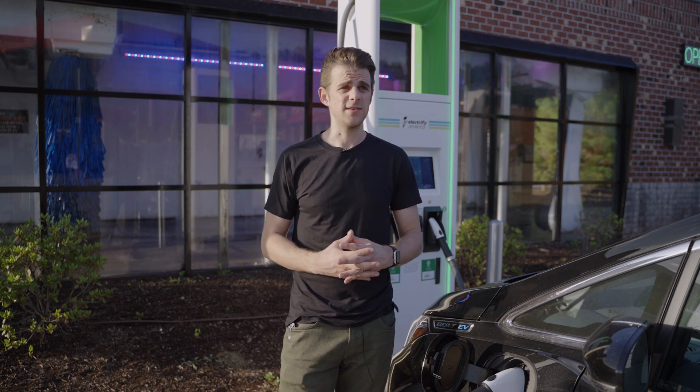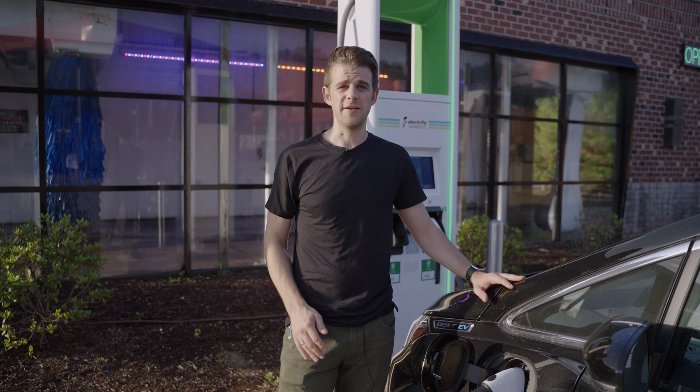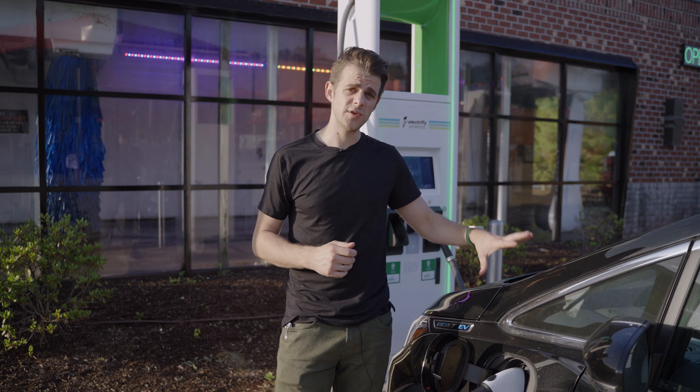Let's talk about how long this is going to take to charge. My Chevy Bolt is pretty much the worst case scenario for road tripping — it takes 45 to 50 minutes to go from 25% to 80% charge. Newer vehicles like the IONIQ 5 or Kia EV6 will do the same thing in about 15 or 20 minutes, similar to a Tesla or some other newer EVs.